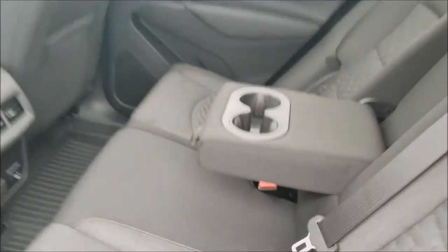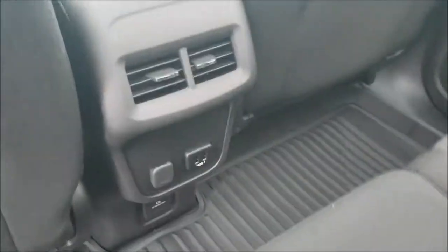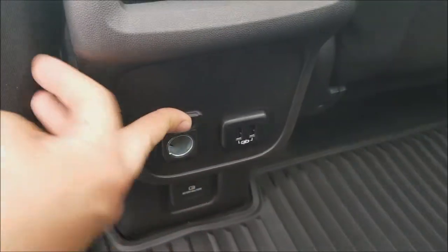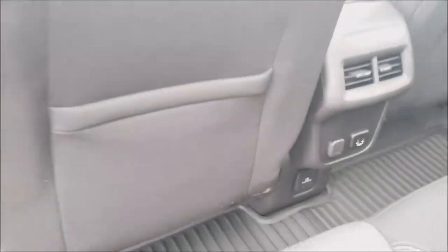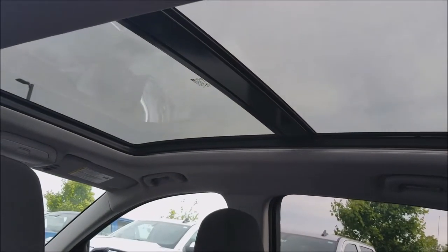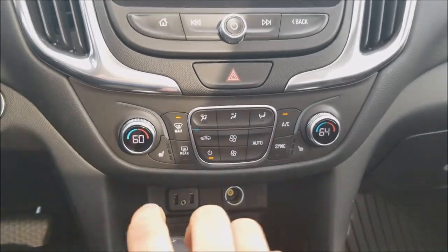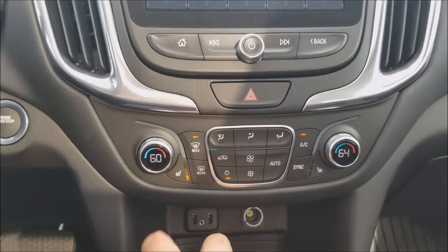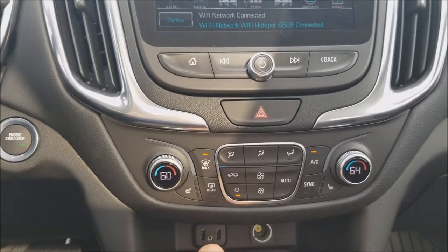In the rear of the car you have a bench seat with a fold-down armrest with cup holders, a third seat, two more USB ports, and another cigarette lighter port. Rear passengers get their own vents. And look at the size of that sunroof! Right here we have heated seats — press once for high, again for medium, again for low, and again to shut it off.